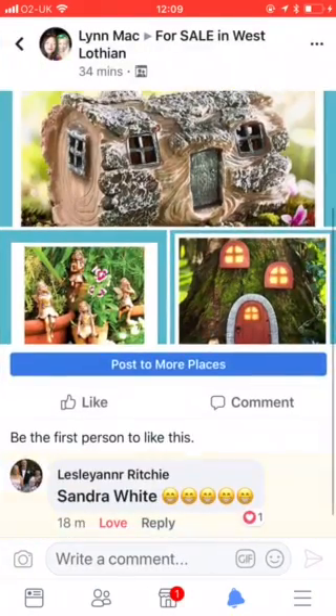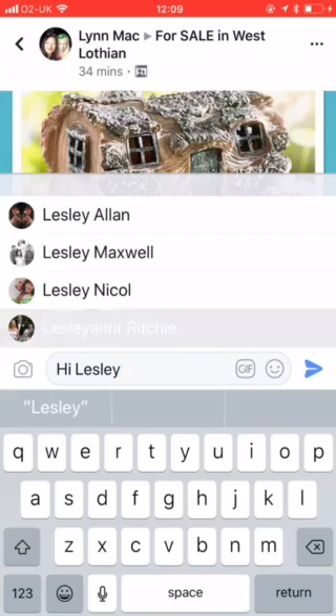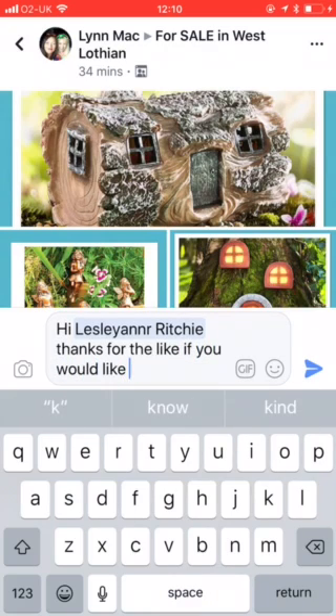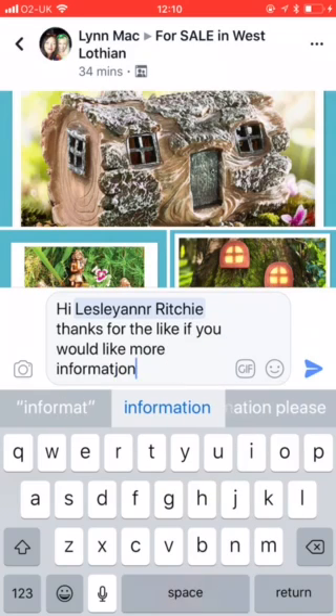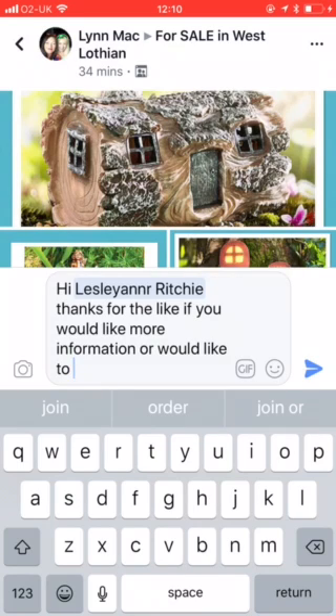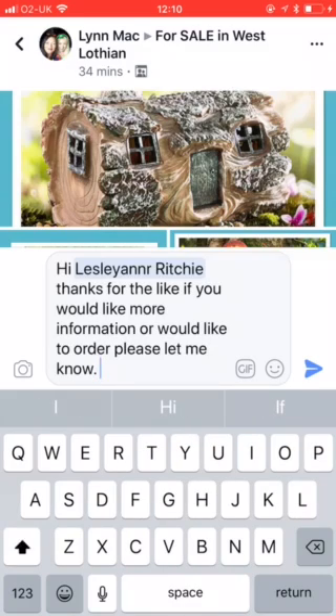My iPhone doesn't always allow me to tag them. Thanks for the like. If you would like more information — I would normally just say if you would like to buy or order, but because there's three products she might be just interested in one. But the most important part is I always always always promote my online shop.